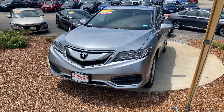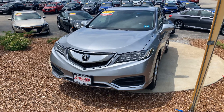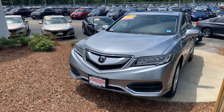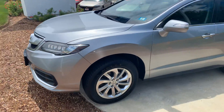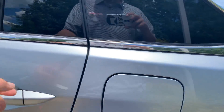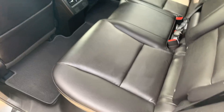Good afternoon Abby, this is Steve over at Auto Fair Honda in Manchester, New Hampshire. I just want to say thanks for inquiring with us on the beautiful 2017 Acura RDX. This vehicle is absolutely gorgeous — pardon the wind. It's got brand new tires on it, about 34,000 miles on it currently, with a premium leather interior and tons of legroom.